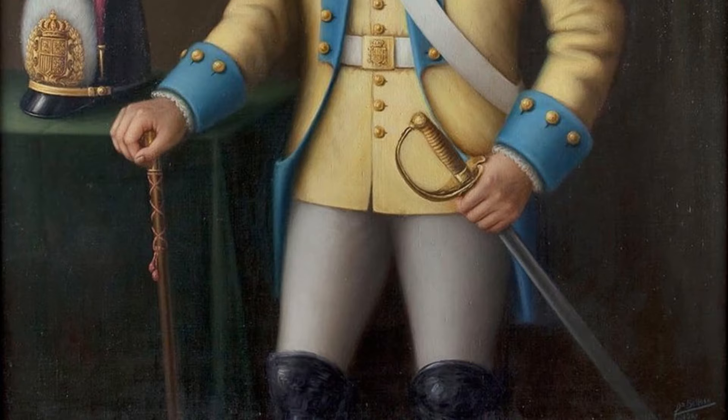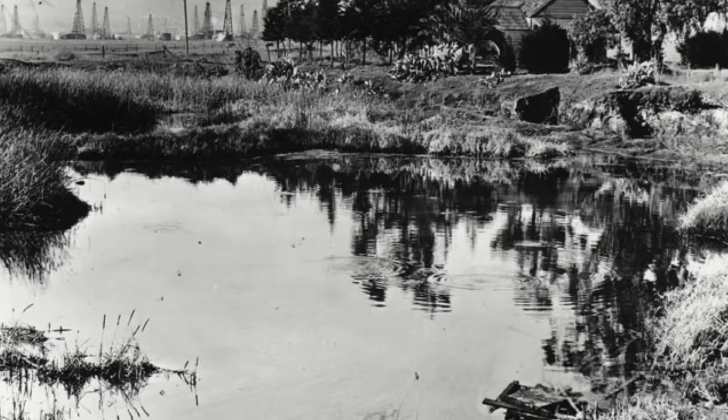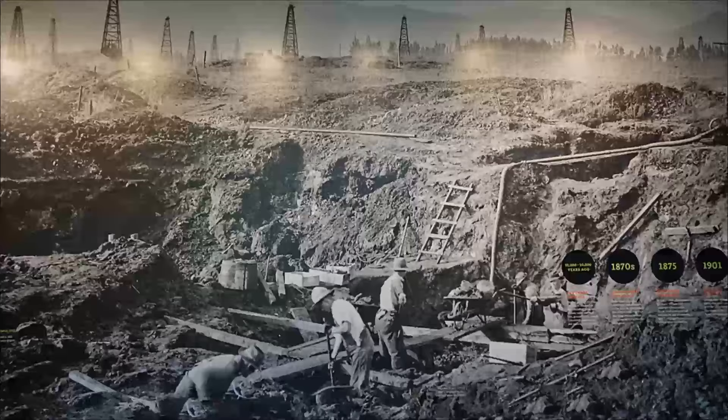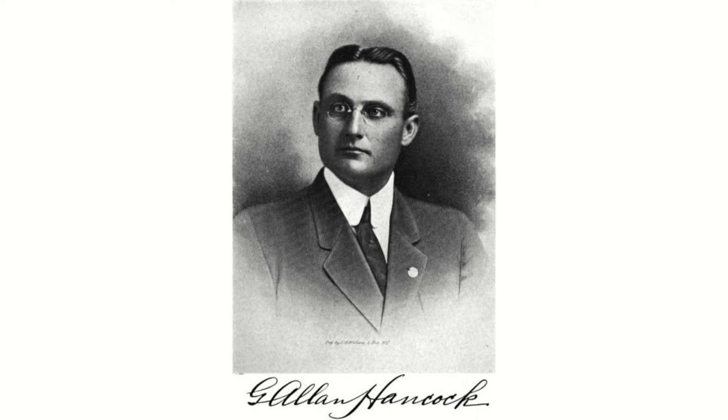One such site is the La Brea Tar Pits in the middle of Los Angeles. These pits were first written about in 1769 by a group of Spanish explorers, and subsequent specimens were found over the years but were disregarded as remains from animals that had died whilst living at the ranch subsequently built there. Since they were completely covered in tar, it wasn't until 1901 that these were recognized as actual fossilized material, and excavations began in 1913, where they have continued ever since. Thankfully, the owner of the land, George Allen Hancock, realized the scientific importance of the site and donated 23 acres to Los Angeles County for the purposes of preservation and research.